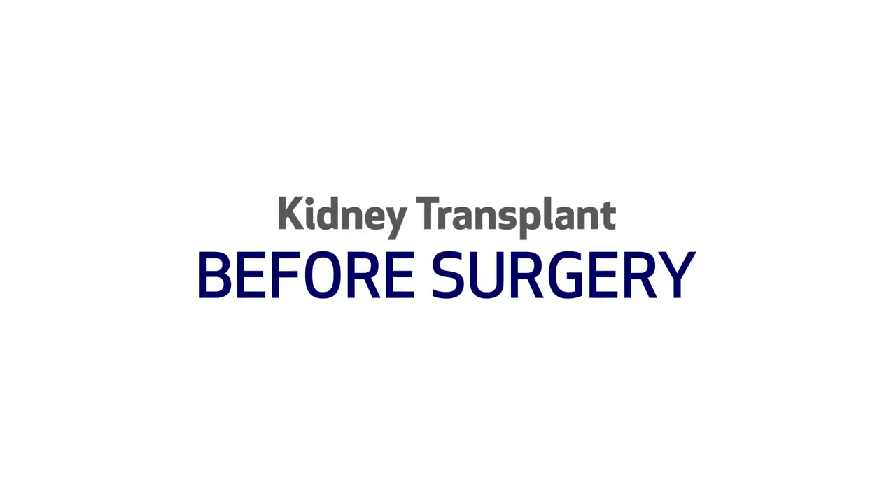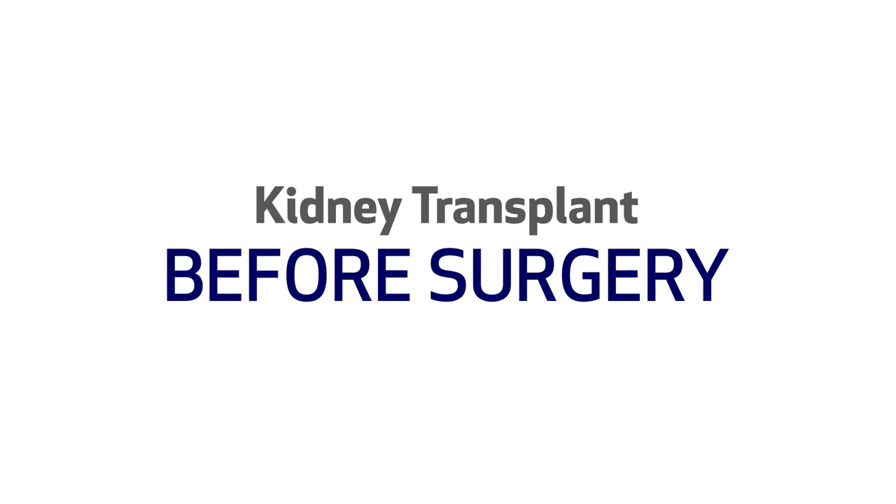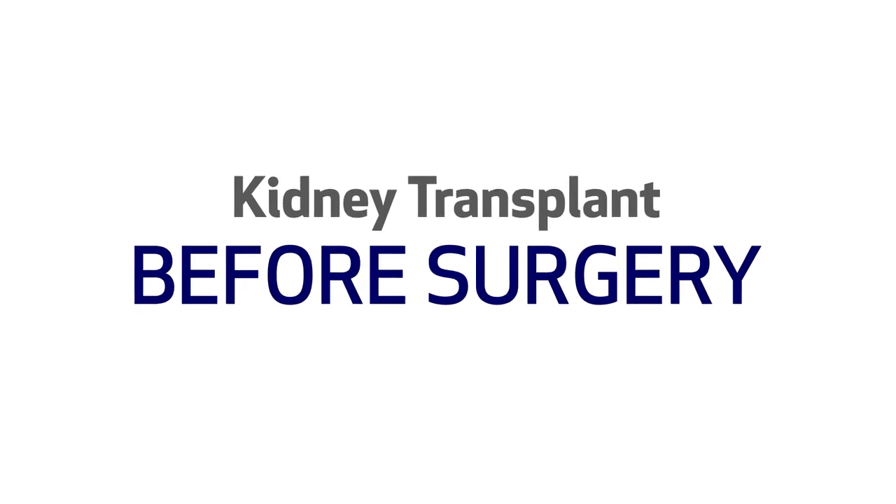Welcome to Henry Ford Health Transplant and thank you for choosing our team to care for your kidney transplant needs. I am Dean Kim, Surgical Director of the Kidney and Pancreas Transplant Program. Please write down any questions you may think of during this video. We are happy to answer any of your questions or discuss any topics further.